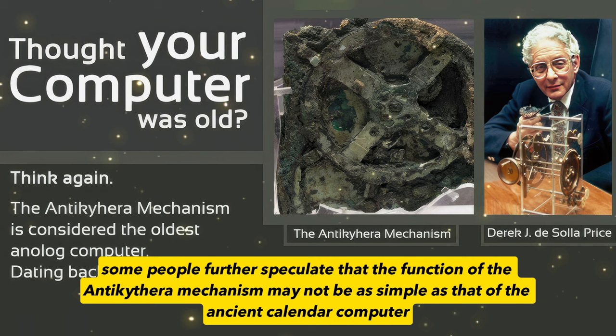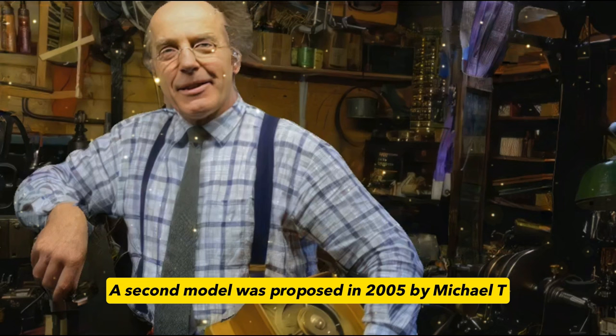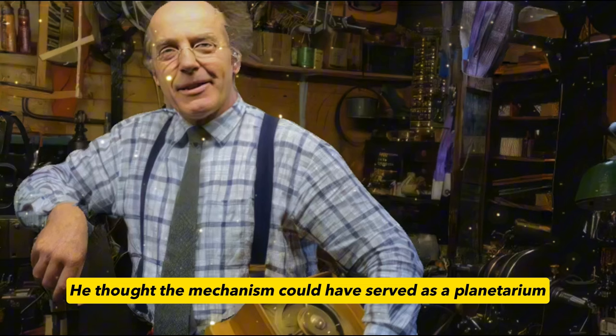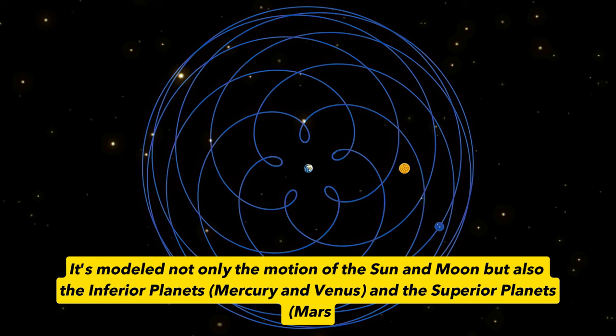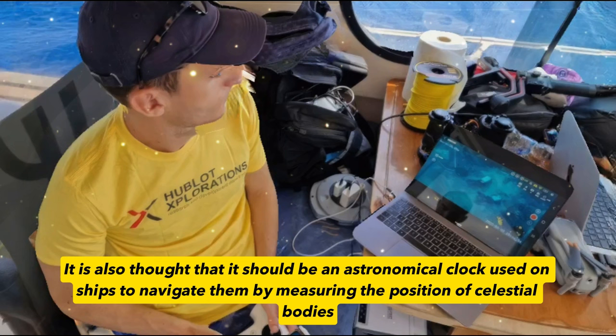However, the shocking thing is yet to come. Some people further speculate that the function of the Antikythera mechanism may not be as simple as that of the ancient calendar computer. A second model was proposed in 2005 by Michael T. Wright, a mechanical engineer at the British Science Museum. He thought the mechanism could have served as a planetarium, modeling not only the motion of the Sun and Moon, but also the inferior planets Mercury and Venus and the superior planets Mars, Jupiter and Saturn.